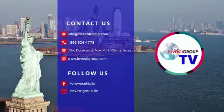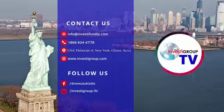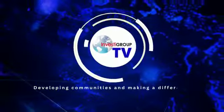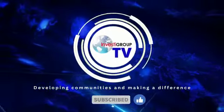Do well to follow us for more weekly updates. Thank you for listening. Investor Group — Developing Communities and Making a Difference.